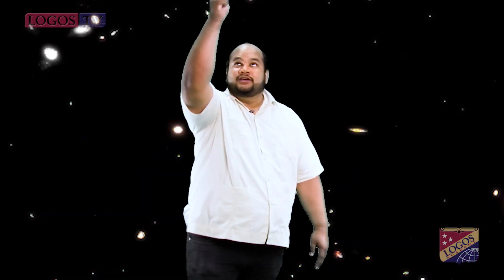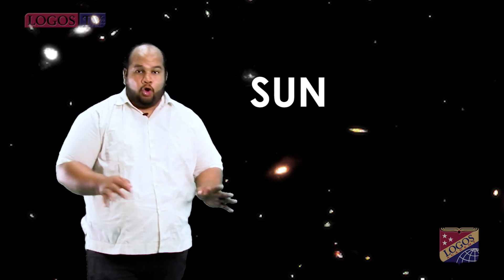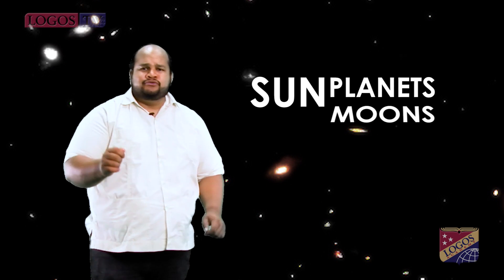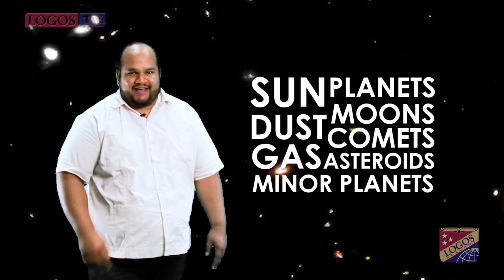Let's see if you remember the most important information about the solar system we live in. Question number one: Which are the main components of the solar system? The solar system is made up of a big star called the Sun, all the planets, moons, comets, asteroids, minor planets, dust, and even gas.